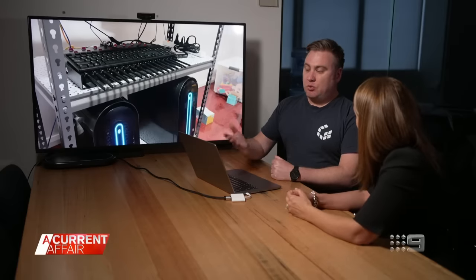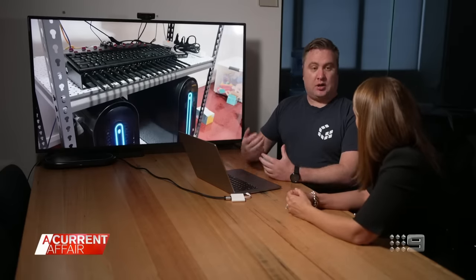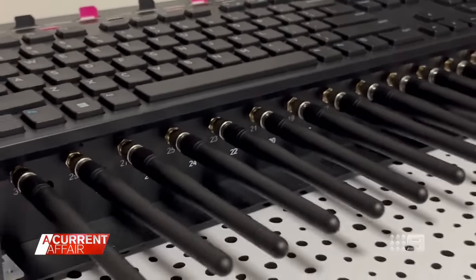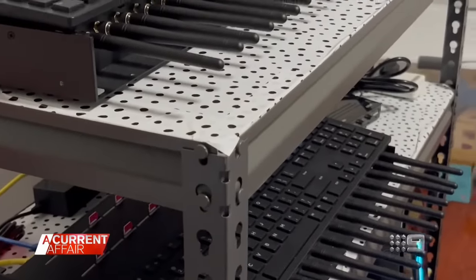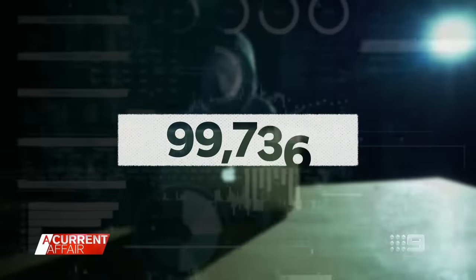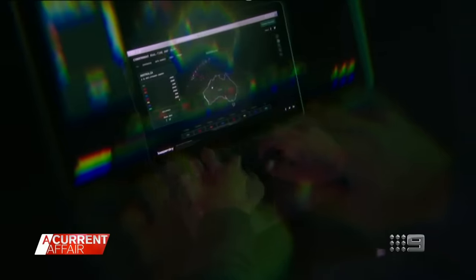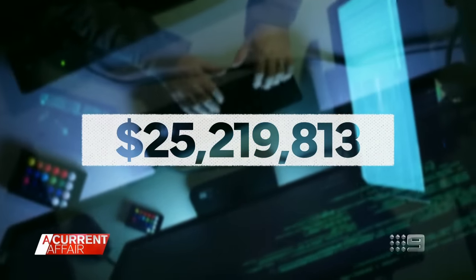Once the boxes are seized, police typically analyse the contents of the SIM cards to determine what data is stored on the devices — all of which goes toward proving the offence. Almost 100,000 Australians have fallen victim to phishing scams this year, making cyber criminals more than $25 million.